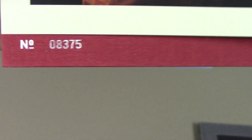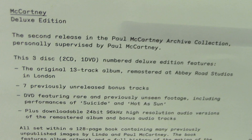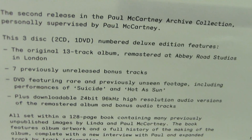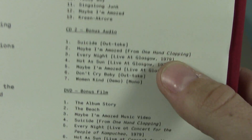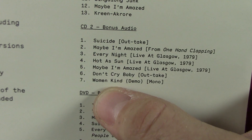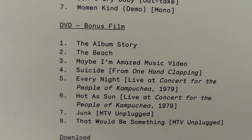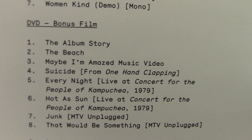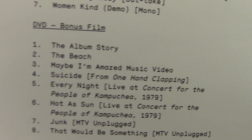This one is also a numbered edition. There are three discs — two CDs and one DVD — plus a digital download. We have the original album and then seven bonus tracks. The bonus DVD includes the album story, which is about nine and a half minutes long, with some animation and Paul in the background doing interview questions talking about how the album came together.